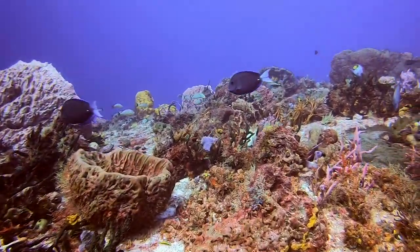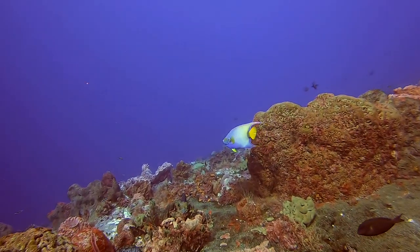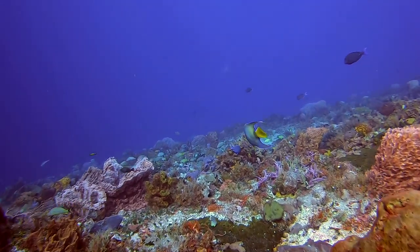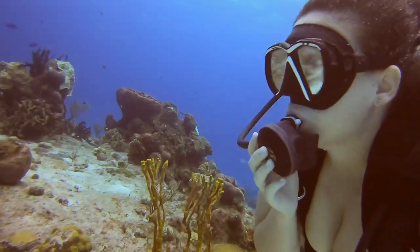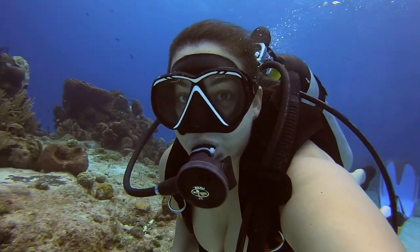I really love all the colors and the coral of all the dive sites in Cozumel. Here's another angelfish, the queen angel. And that's me, always adjusting my regulator. Those vents never seem to fit.